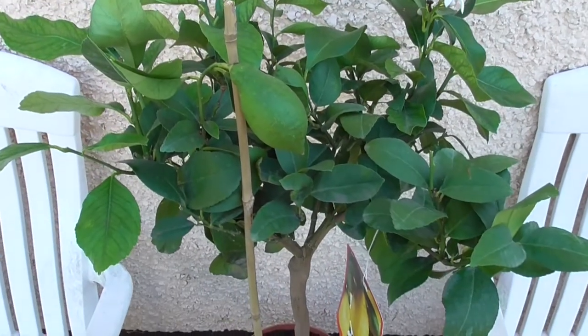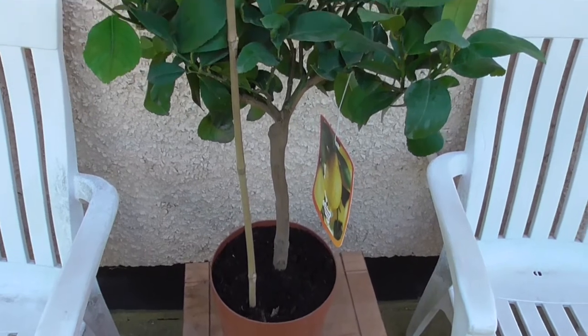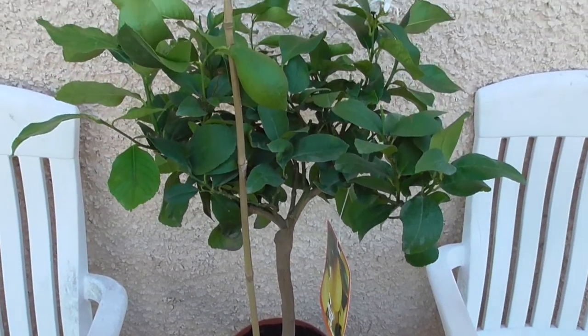I've seen some very good examples of lemon trees actually grown out in the ground in the UK, particularly in the south. Usually what you'd have to do going that route is pick a south-facing fence or wall. You can cover the trees if there's going to be extreme cold weather — most of the time you'll be covering them to protect the fruit.